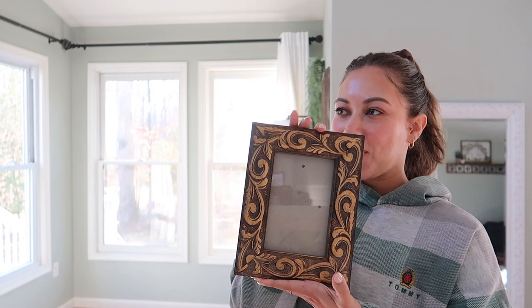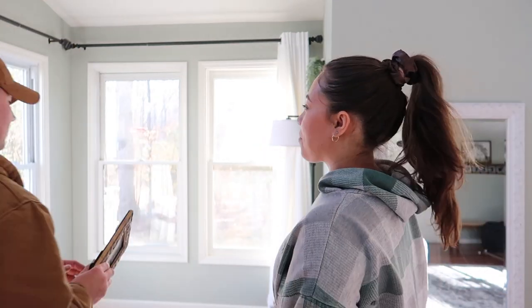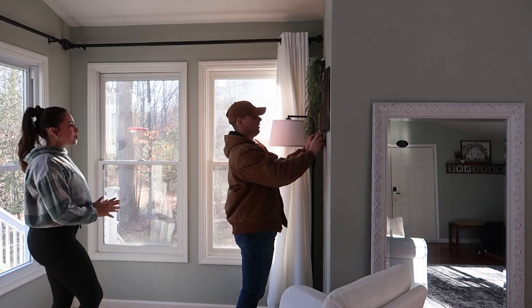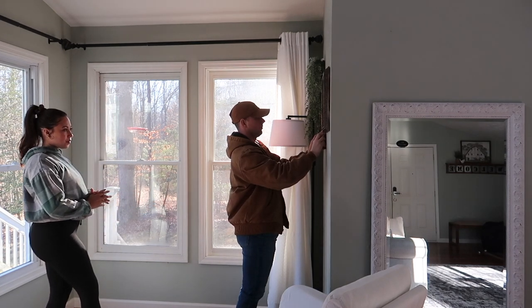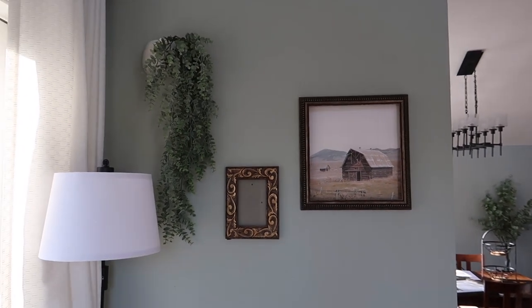We're hanging this frame in that corner as well. I haven't found a print that I like to go in there yet. Look at what's on this wall now — it's so gorgeous.